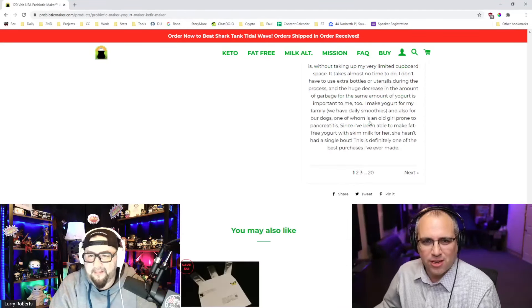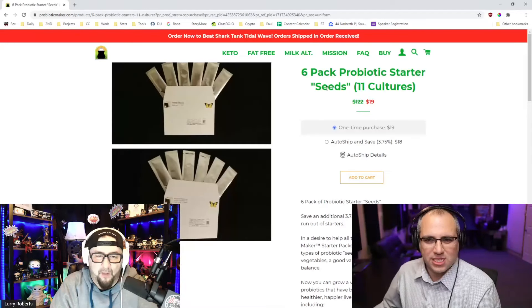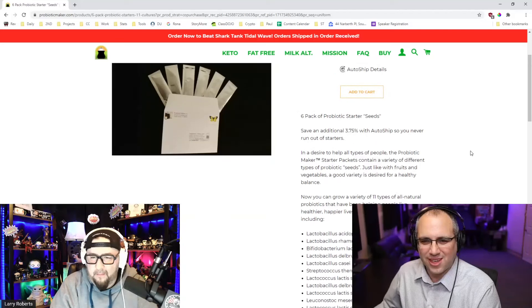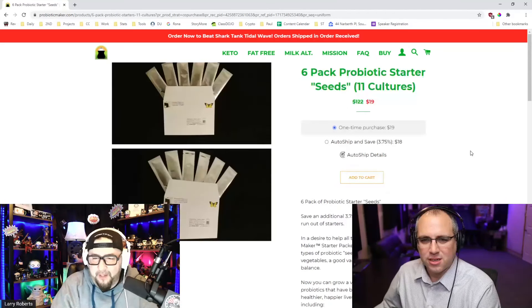My question is, how much are the packets? Six packets is $19. Are those in recyclable packets? Because if not, you've still got the plastic issue going on there. At least he has the strains listed on the website.